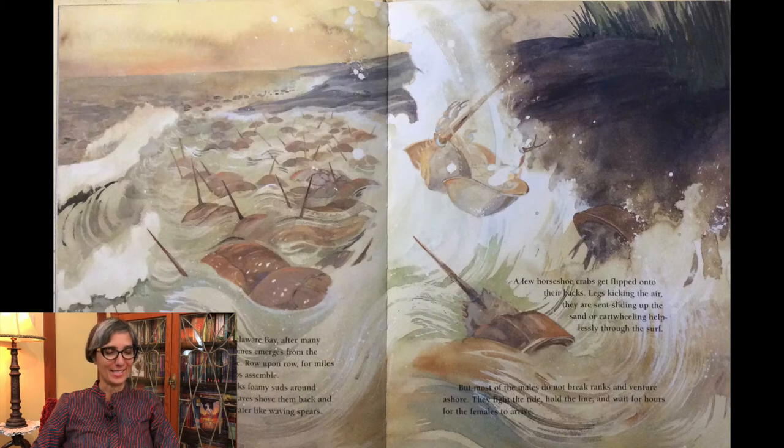On a warm evening in May, at Delaware Bay, after many nights' journey, an army of brown domes emerges from the water and gathers along the shoreline. Row upon row, for miles along the beach, male horseshoe crabs assemble. The high tide churns, whirls, sucks foamy suds around them. Shells clack together as waves shove them back and forth. Dark tails poke up out of the water like waving spears. A few horseshoe crabs get flipped onto their backs, legs kicking the air, set sliding up the sand or cartwheeling helplessly through the surf. But most of the males do not break ranks — they fight the tide, hold the line, and wait for hours for the females to arrive.